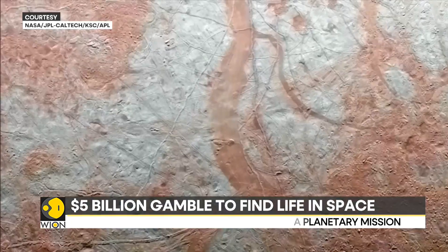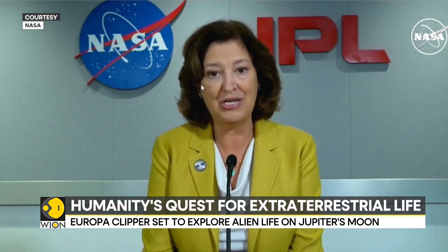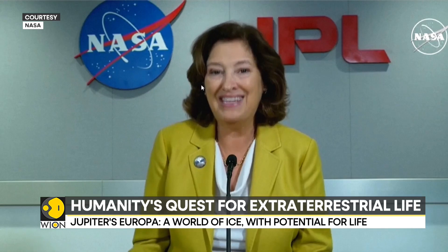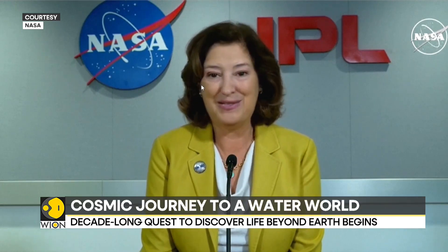We scientists have been dreaming about a mission like Europa Clipper for more than 20 years. We've been working to build it for 10 years. It's going to be another 10 years because Jupiter is so far away until we have all the science in the bag.